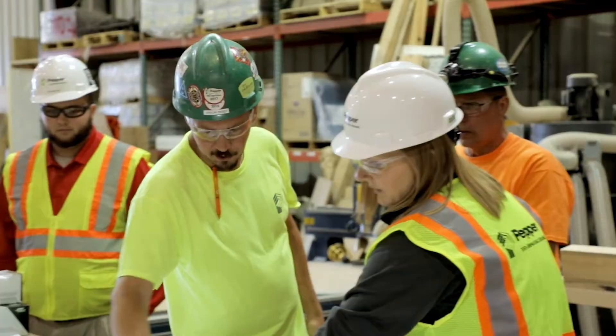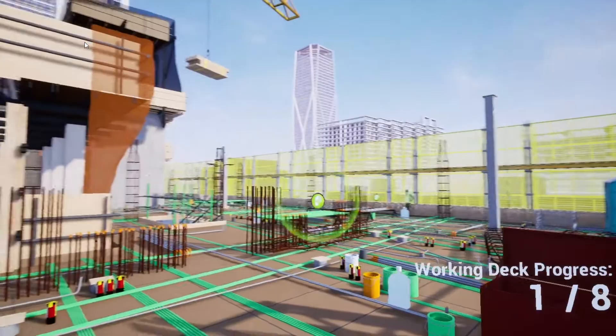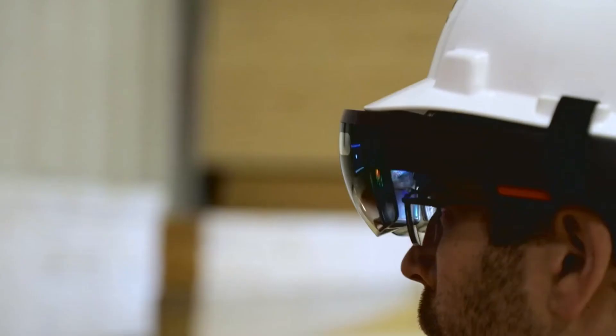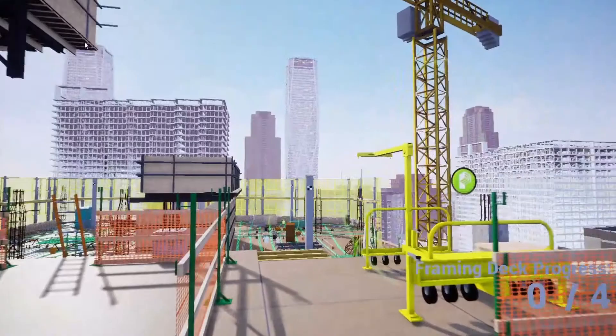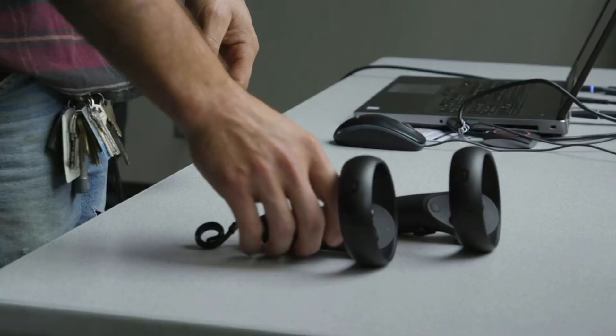I'm Jen Seward, Vice President of Technical Services at Pepper Construction. Today I'm going to open up our toolbox and show you how we are using virtual reality to improve safety on our job sites. Training is obviously extremely important to be successful on a project. Virtual reality is creating a fun and collaborative environment. Here are the top five benefits for using virtual reality for safety training.